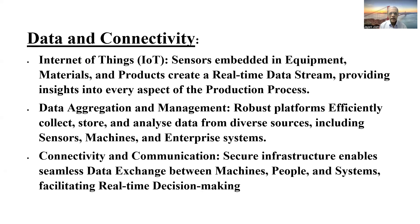Third is connectivity and communication. Even though the data gets captured, it needs to be transferred and translated across various infrastructures. That data exchange should capture details from machines, people, processes and systems, which really helps in real-time decision-making — which is the focus of digital systems and plays a very important role.